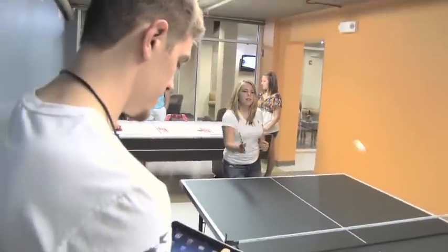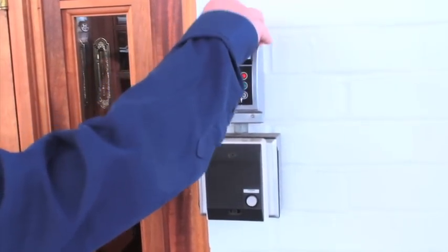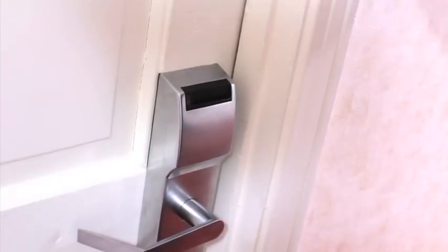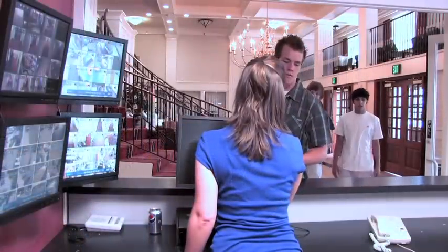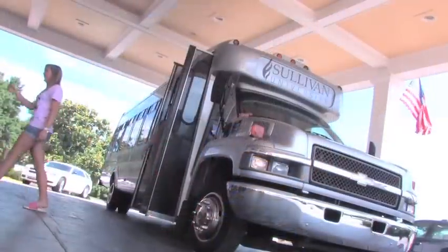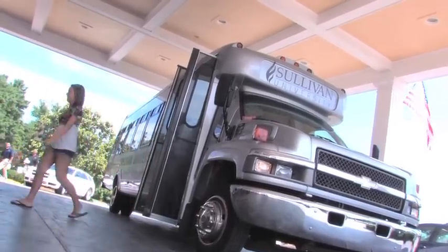Security is the top priority at Gardner Point. There are 71 video cameras placed throughout the facility and a security officer makes the rounds on a regular basis. Students can only access the building using their access cards that also open their room. Plus, there is a live-in staff member that is trained in CPR and first aid. To help you get around, we offer free shuttle service to and from campus and around town.